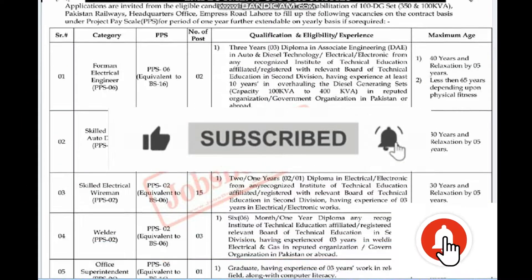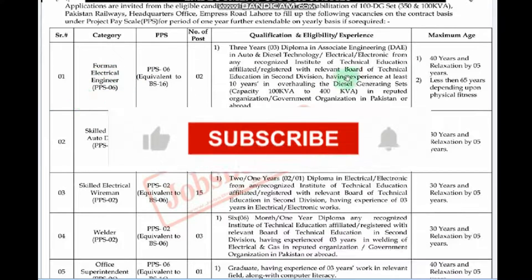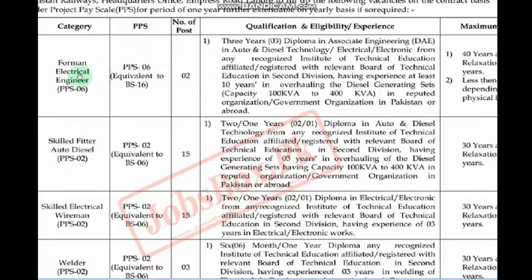This is a show for you. You can see the details. There is a former electrical engineer post. He has three years of diploma and a DIAE degree from a recognized board. These are all requirements, you can also read them.